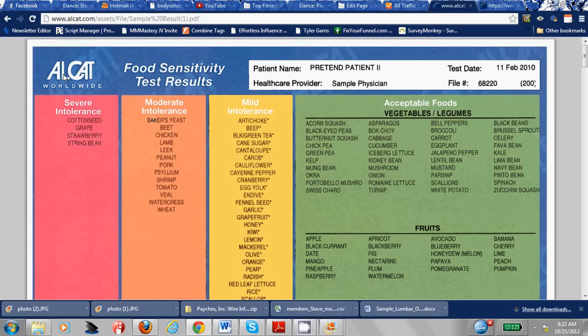It's by a lab in Florida called Alcat. Basically this testing, unlike what you would typically get in a food allergy testing — when you have a full allergic reaction to a food when you eat it or come in contact with it, your body releases a very specific antibody to attack it. Whereas when you have a sensitivity, this is just food that is making your body inflamed.